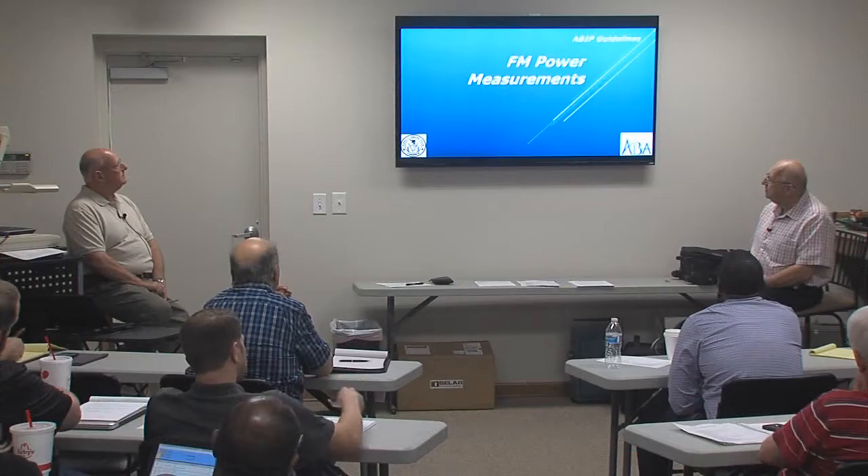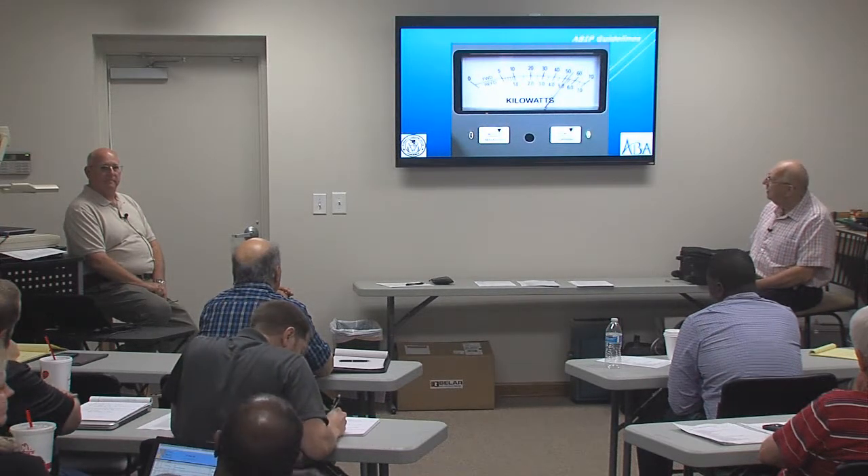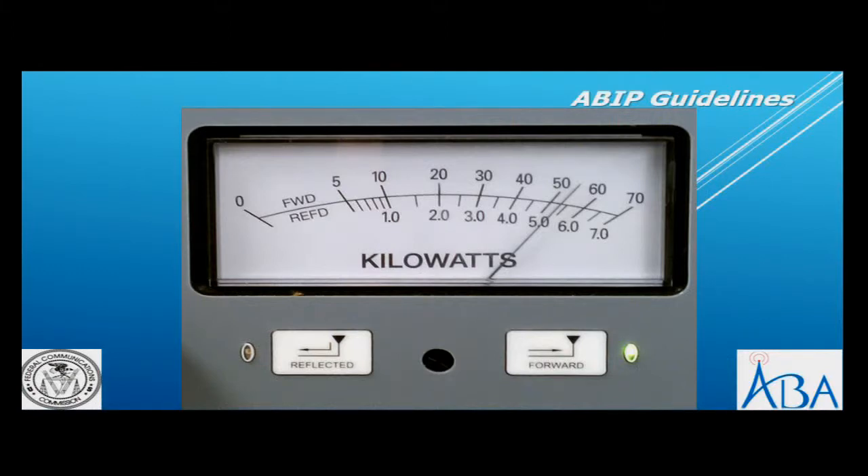Any other questions about AM? We'll move on to FM power measurements. This is a power meter that we talked about earlier. If it's calibrated correctly and in the correct dummy load...